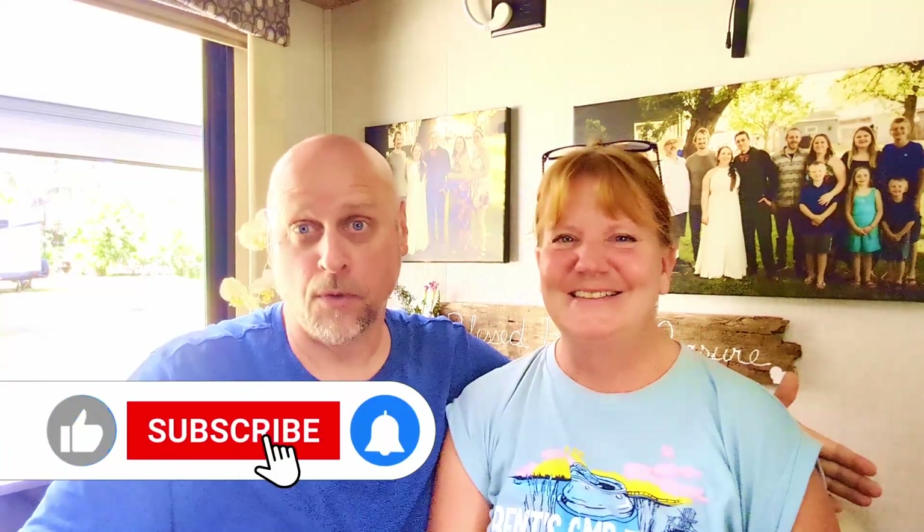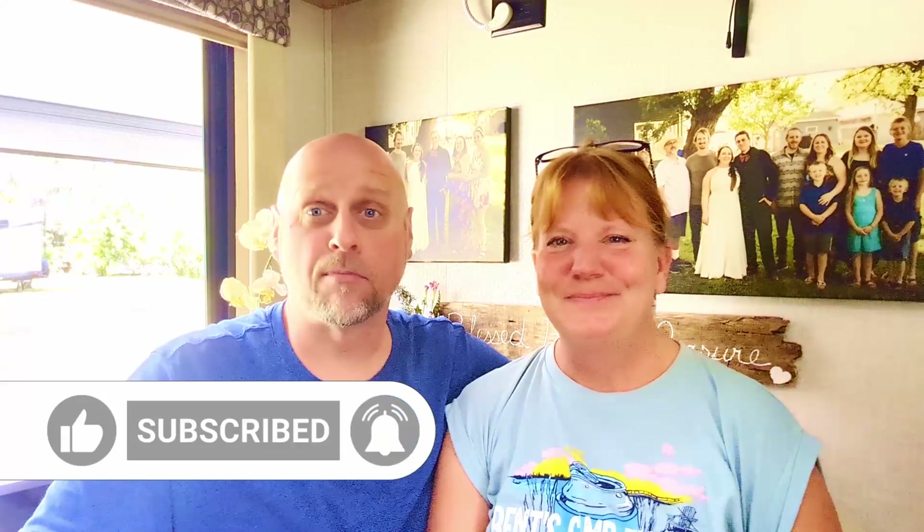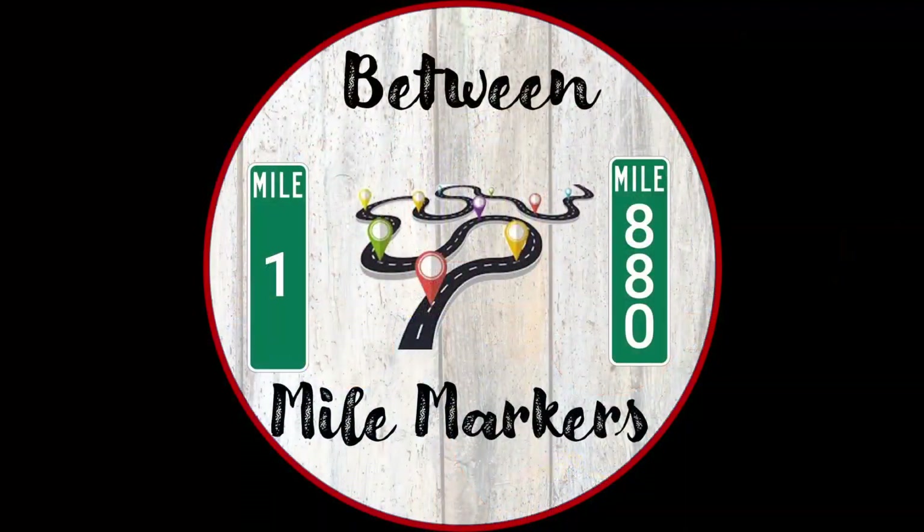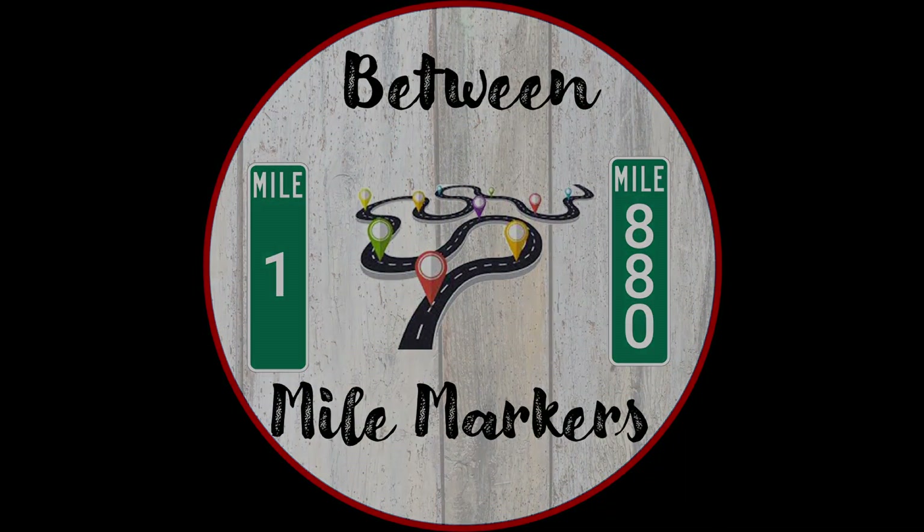Alright guys, please remember to like and subscribe below. And if you have a park that you think we should check out, please leave that below as well. We'll see you next time between mile markers. Bye.